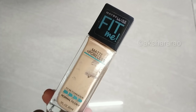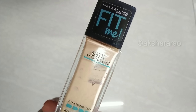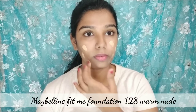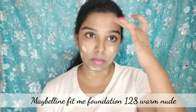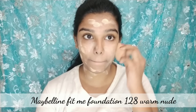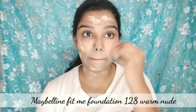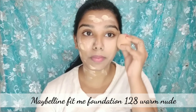You can also use Maybelline Fit Me foundation, shade 128 Warm Nude. This is suitable for normal to oily skin type and also for dry to normal skin type, and even extreme dry skin. When you have oily skin, you can also apply the foundation very well.